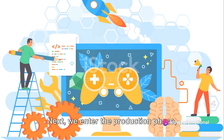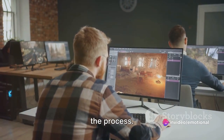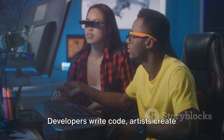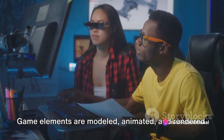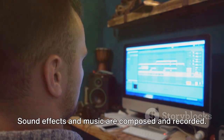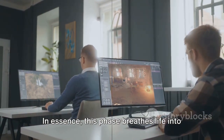Next, we enter the production phase, which is the most labor-intensive part of the process. This is where the game is actually built. Developers write code, artists create designs, and writers craft narratives. Game elements are modeled, animated, and rendered. Sound effects and music are composed and recorded. In essence, this phase breathes life into the game.